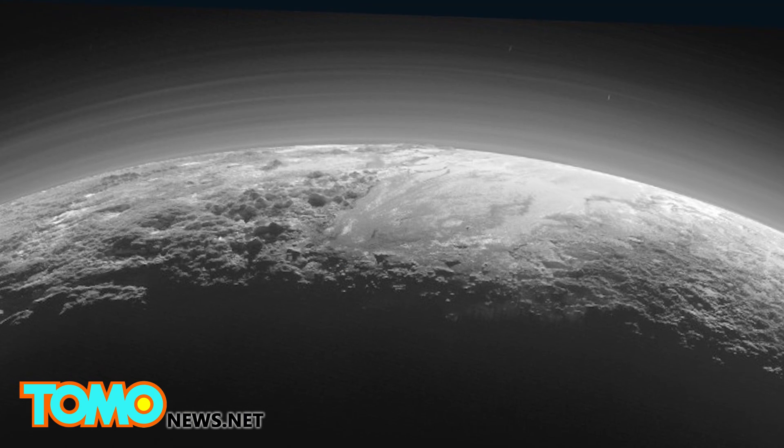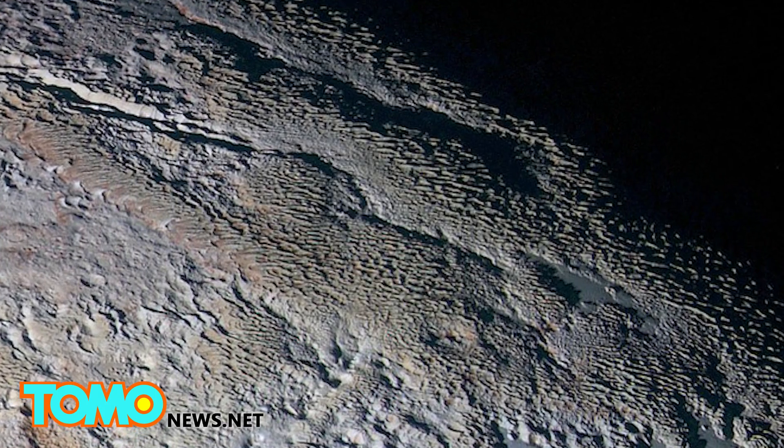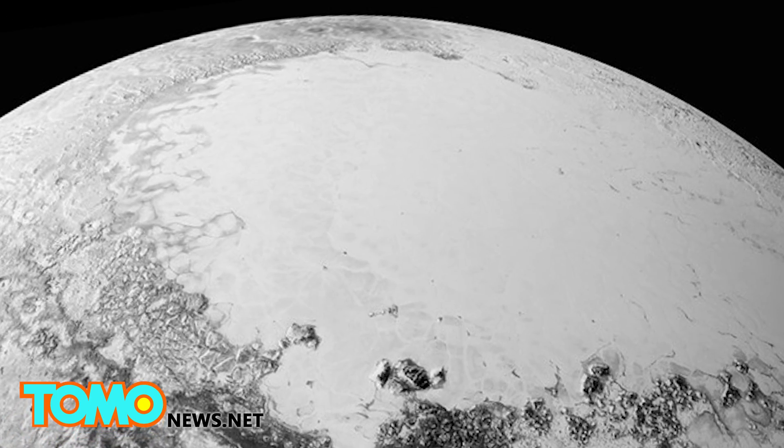At the time the shots were taken on July 14th, 2015, New Horizons was somewhere between two and a half and four and a half billion miles away from Earth. More cool pics are on the way, but it will take about a year for all the data to make it home.